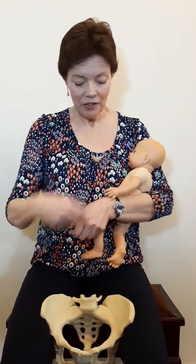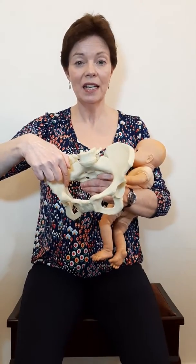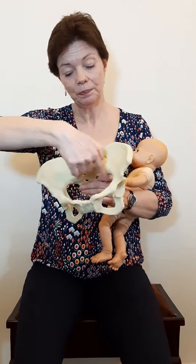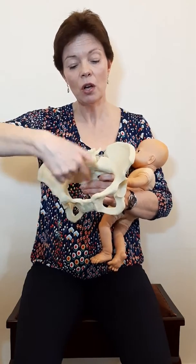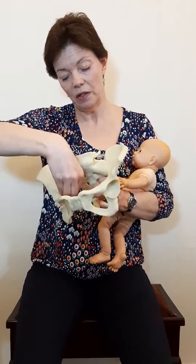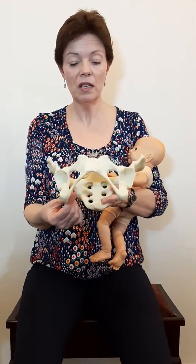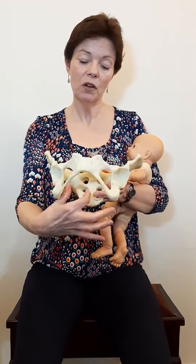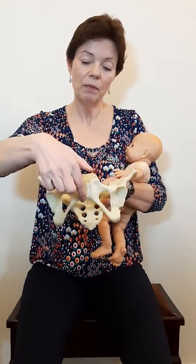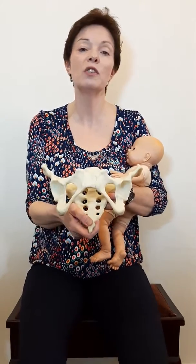Then we have the pelvis. In terms of size, the pelvis is biggest on the inlet at the top — from side to side at the top is the biggest dimension compared to front to back, which is quite a bit smaller. In the middle it's around the same — it's circular. At the outlet it is narrower, smaller from side to side compared to front to back, so it's bigger from the pubic bone all the way back to the coccyx, especially if the coccyx is free to move.